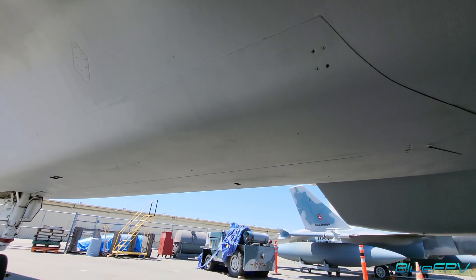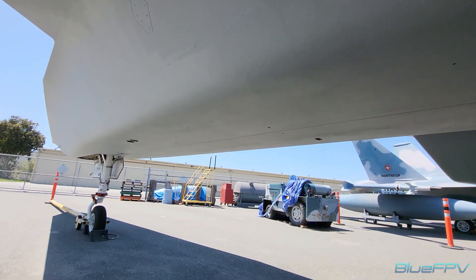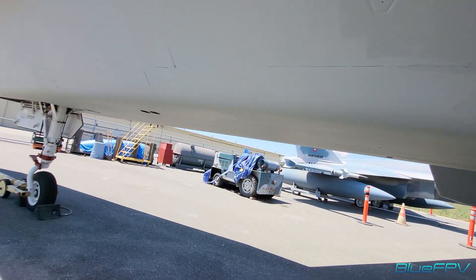That's the weapons bay. It extends all the way up in here.